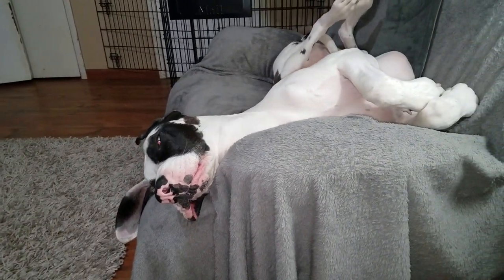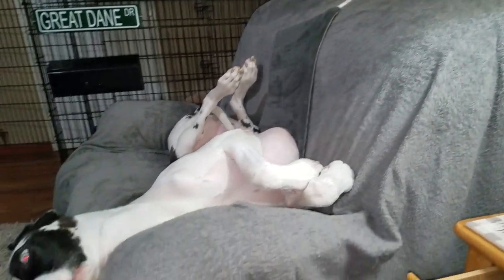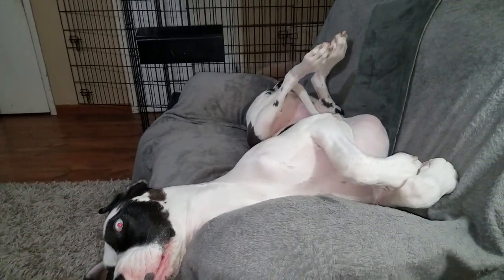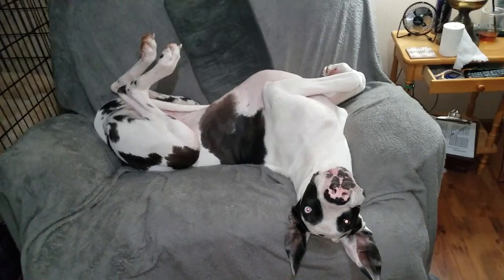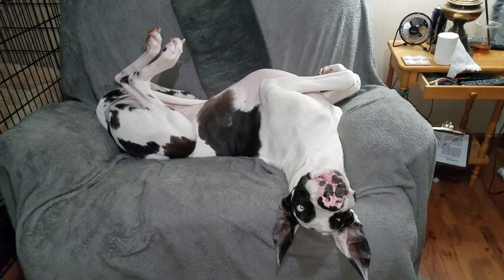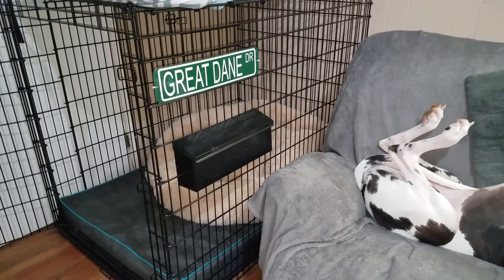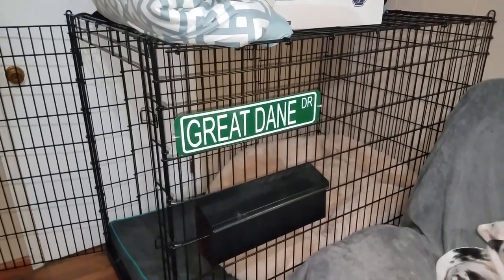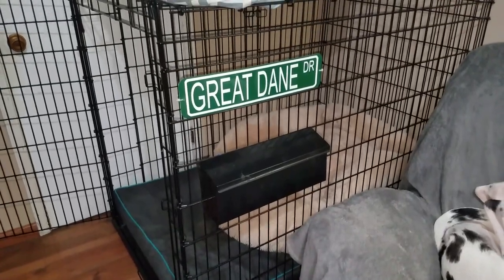This is Fitzgerald's room, this is his recliner, this is Fitzgerald, and this is his preferred method — asleep. Good morning! This is his mailbox, this is his drive — 'Great Dane Drive.' I thought that was a clever sign when I found it. We put that on the kennel right above the mailbox.